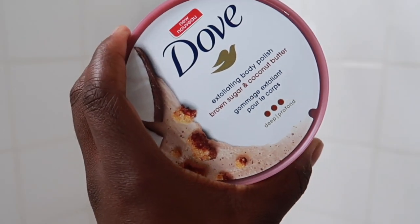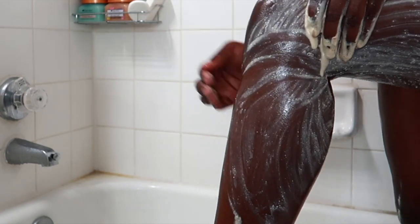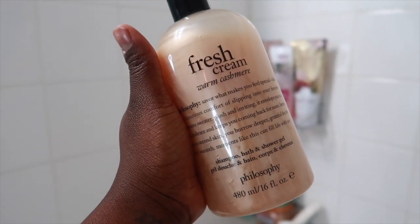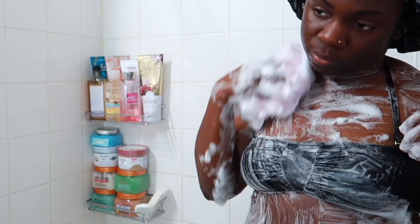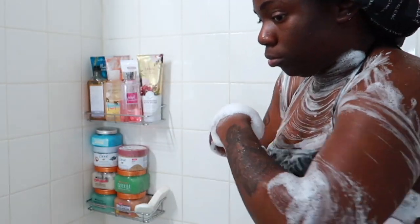Now for the exfoliation part — I love exfoliating my skin. I'm using the Dove Brown Sugar body polish. I love these body polishes by Dove; they're perfect for days when I just want a light exfoliation after I've used my tree hut scrub. For my body wash I'm using the Fresh Cream Warm Cashmere scent from Philosophy. I love the Philosophy line of body washes, and I'm making sure I get my body really, really good.